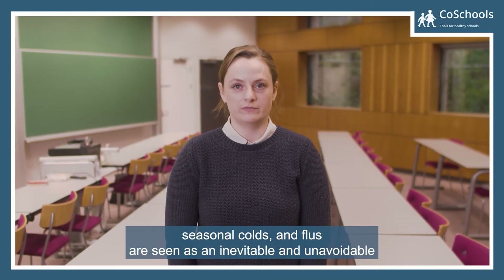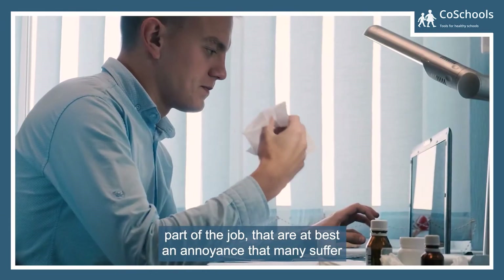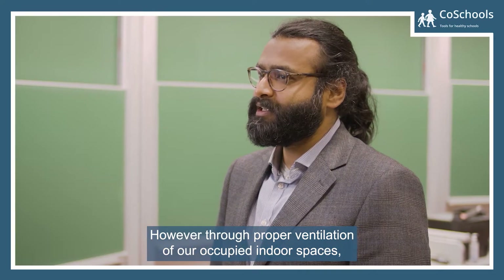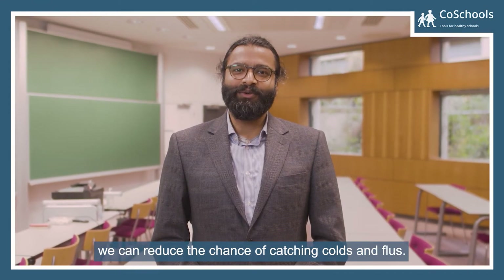For many, seasonal colds and flus are seen as an inevitable and unavoidable part of life — at best an annoyance that many suffer through, and at worst something that can lead to severe health complications. However, through proper ventilation of our occupied indoor spaces, we can reduce the chance of catching colds and flus.